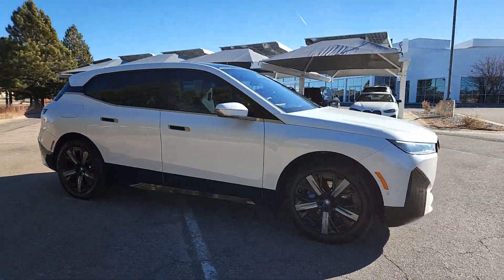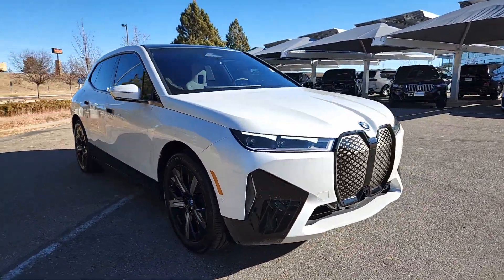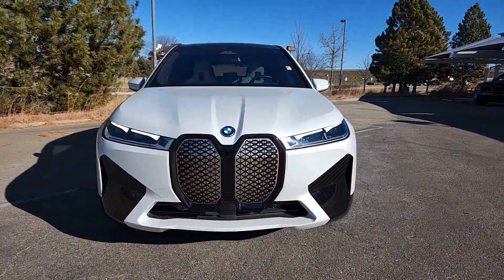You'll love its thrilling EV acceleration, modern aesthetics, premium build quality, and convenient versatility.